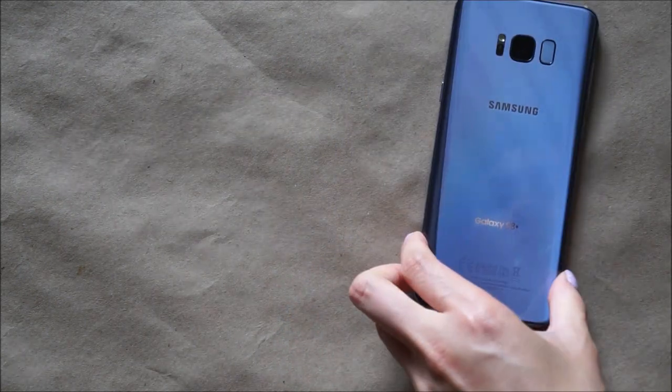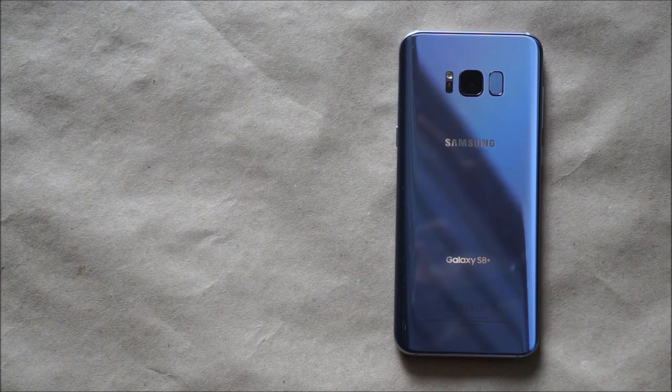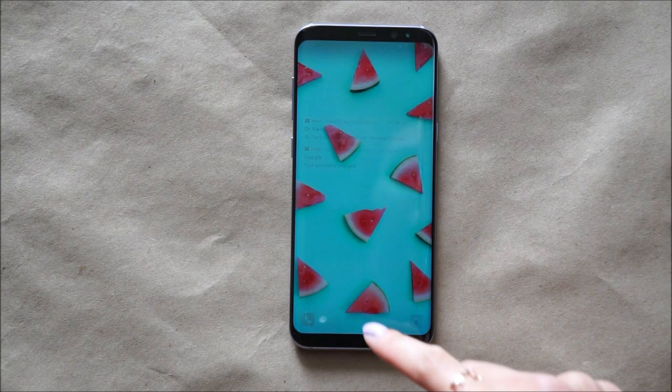So the color that I have is called Orchid Gray, which is a little bit reflective on the back, so you can also use this as a mirror. And I swear that Samsung is trying to make their stuff sound fancy because their other colors are called Mystic Black, Coral Blue, or Arctic Silver.